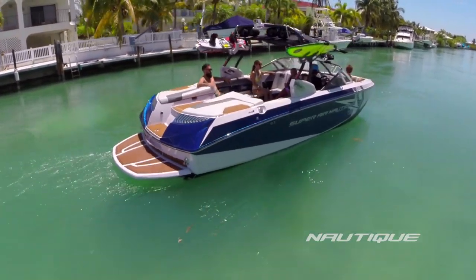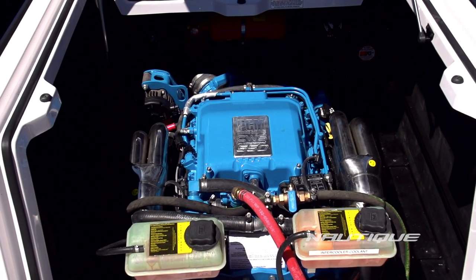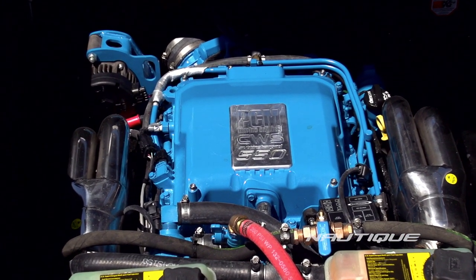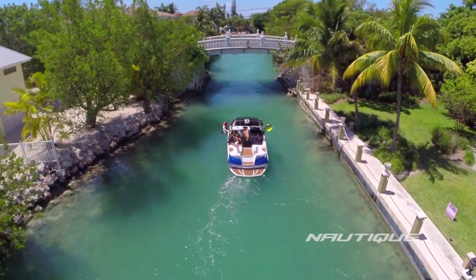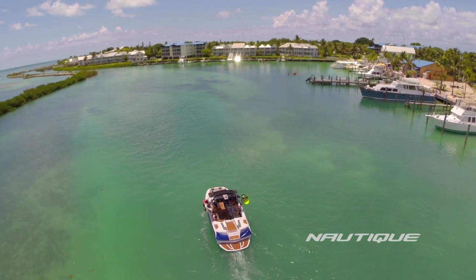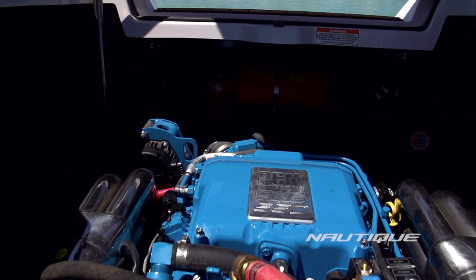All Coastal Edition boats feature a fully freshwater-cooled PCM Coastal engine available from 343 horsepower to our most powerful 550 horsepower. Each engine is equipped with high-performance heads and PCM's exclusive HO exhaust system. The platinum tip spark plugs and premium cooling system, along with the stainless steel components on the legendary PCM mounting system, stretches maintenance intervals into years.